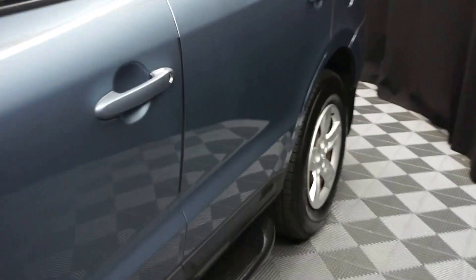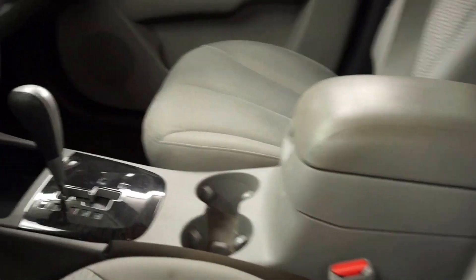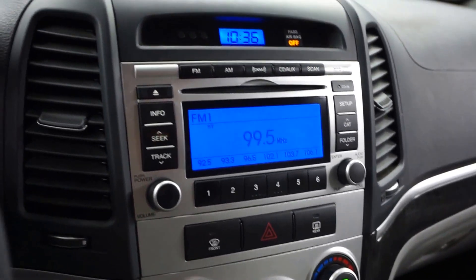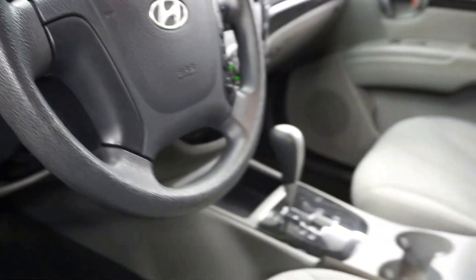This one is blue. It's got gray cloth interior. It's an automatic. It's got dark wood grain trim, CD, satellite radio. It's got 70,000 miles.